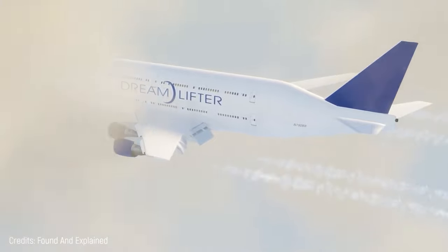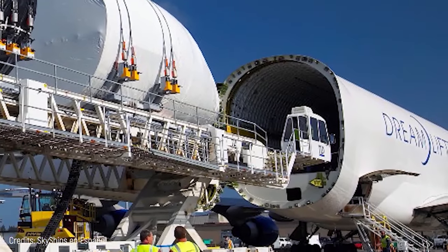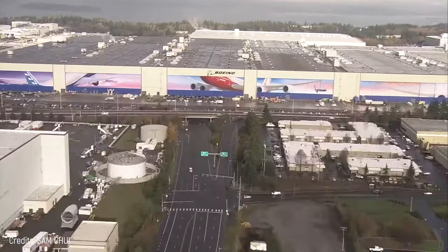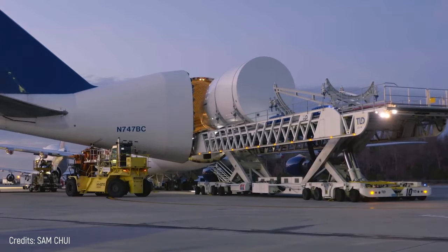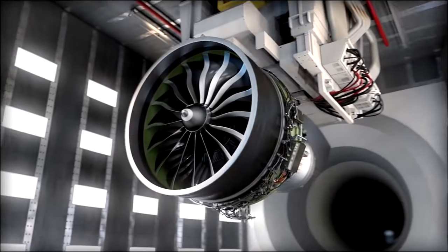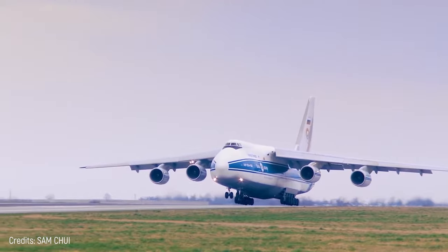Number 9: Boeing Dreamlifter. It's distinguishable for its bulging fuselage and is used to carry bulky cargo, hence its name. In 2003, Boeing Commercial Airplanes announced that air transport would be the preferred method of transporting aircraft components and looked into some alternatives for this job, such as the Antonov AN-124.